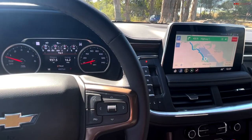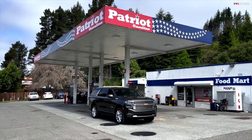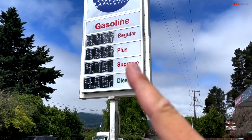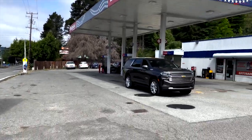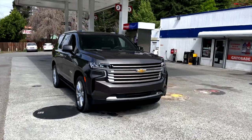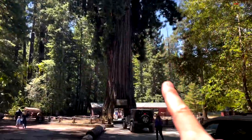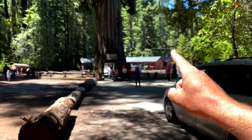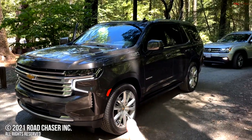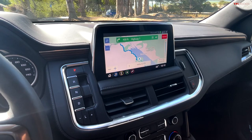A couple of negatives: the fuel efficiency is a little low, especially when you consider that this V8 needs premium fuel and California prices are high, and the price of this Tahoe at just over $80,000 is a little high. But so much more is positive, as I just told you. As always, you can head back to tfltruck.com for real-world reviews, like this road trip family vacation review, and much, much more.